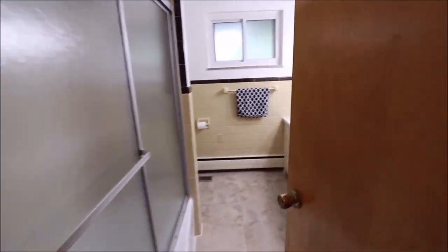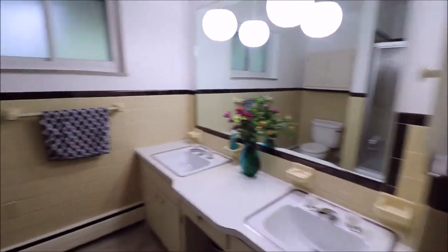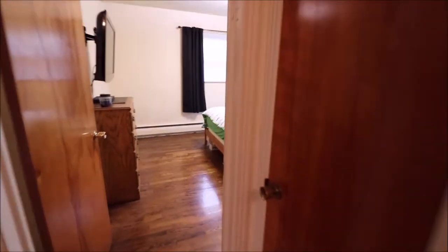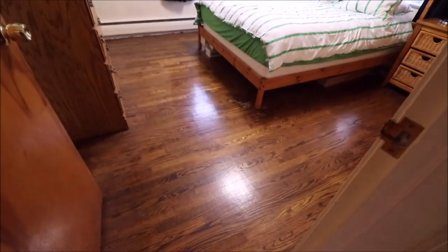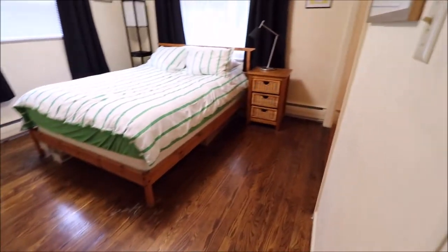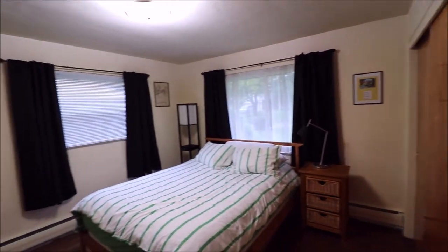Coming down our hallway, to our right here is our bathroom with a dual vanity. Coming back out, here's the first bedroom. As you'll notice, underneath the new flooring they have installed, there are gorgeous hardwood floors.